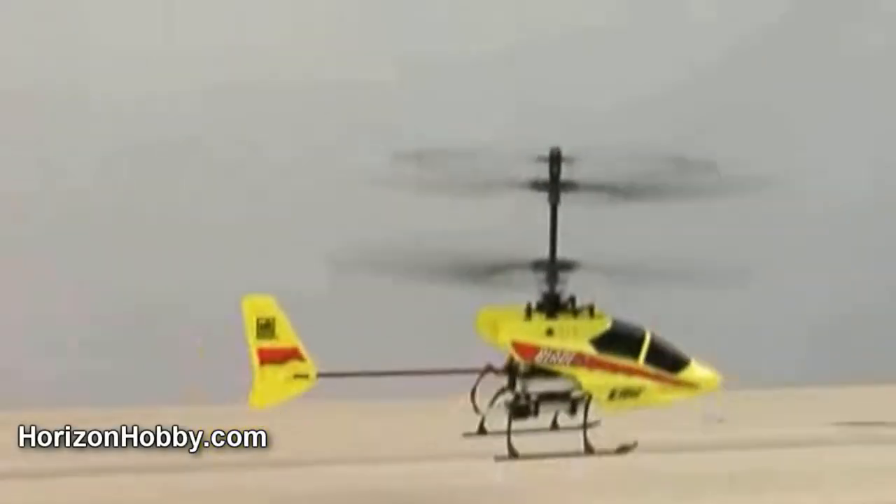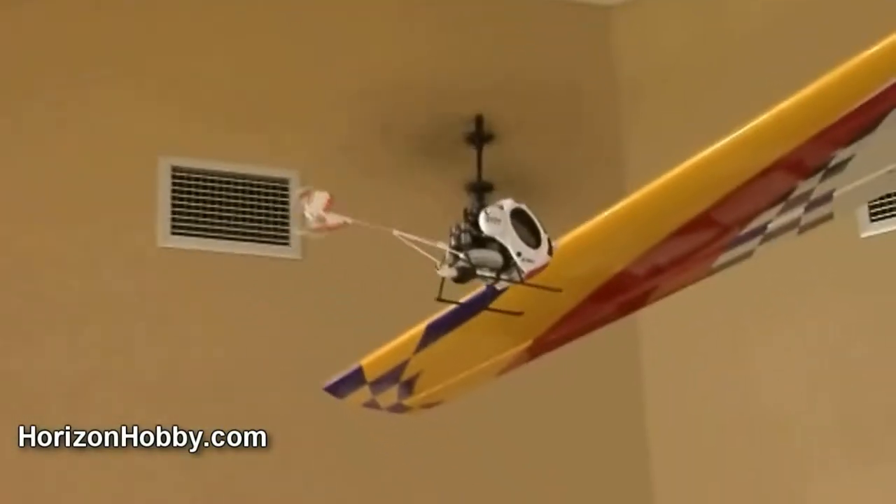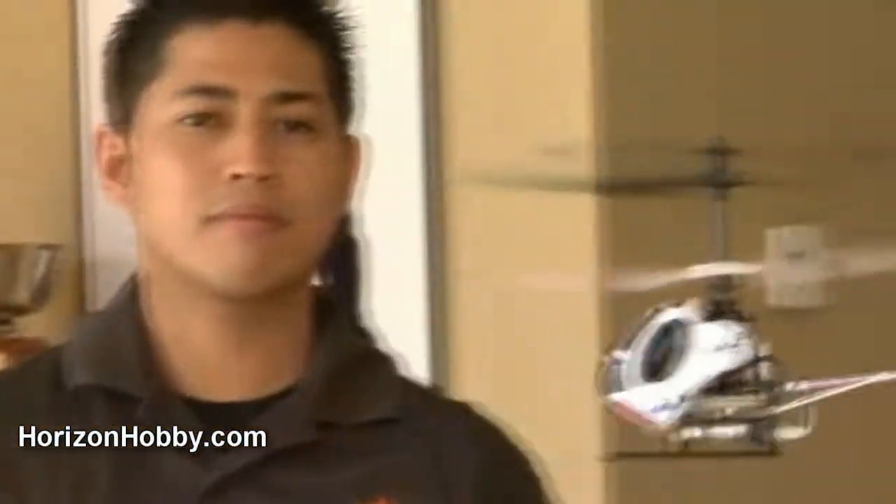If your loved one's head spins with the thought of helicopters, then E-Flight's MCX series of helicopters are just the thing.